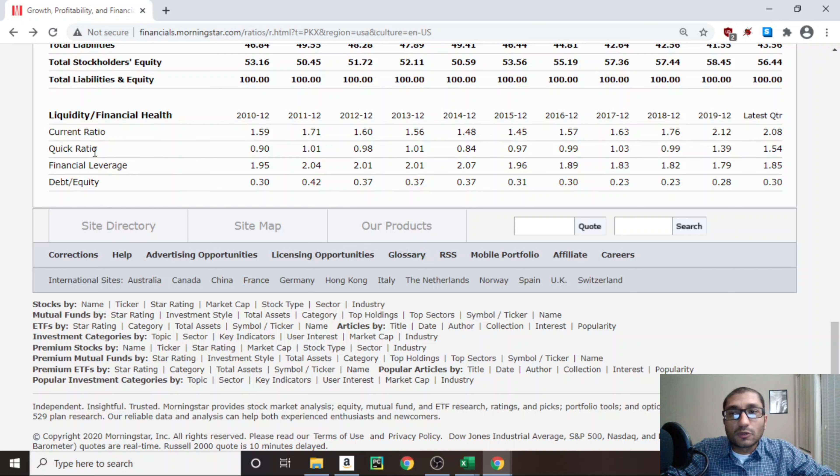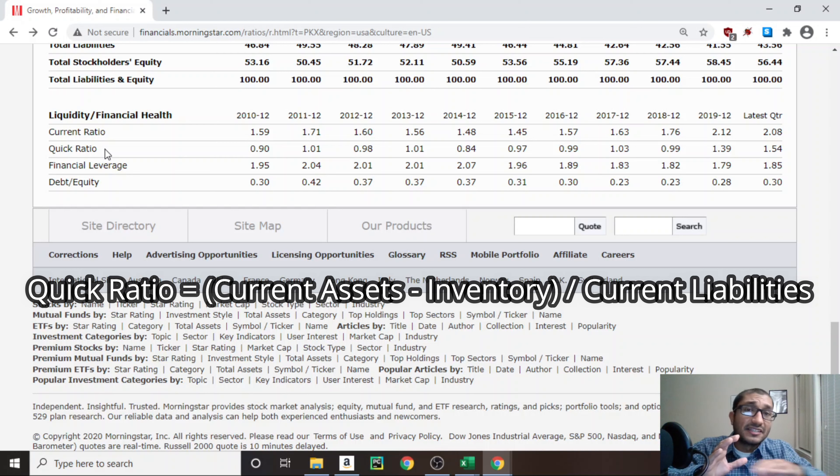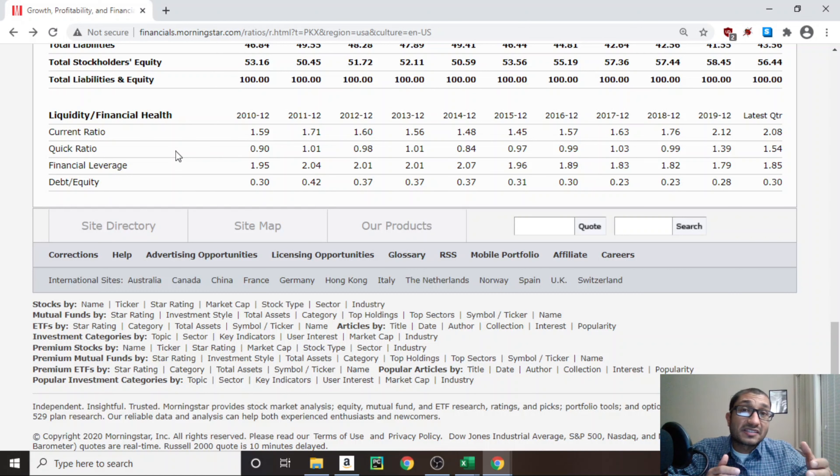Next, looking at the quick ratio, which is similar to the current ratio except we disregard inventory — quick ratio equals current assets minus inventory divided by current liabilities. It would be best to have a quick ratio greater than 1, meaning the company doesn't have to rely on selling inventory to stay liquid. Back in 2010, POSCO's quick ratio was 0.9, and for 2019 it's about 1.39. Looking at financial leverage, it was about 1.95 times in 2010 and about 1.79 times in 2019, staying fairly consistent over the past 10 years.